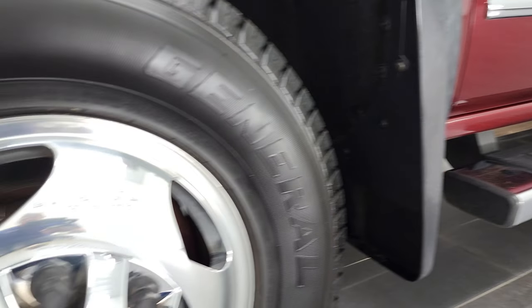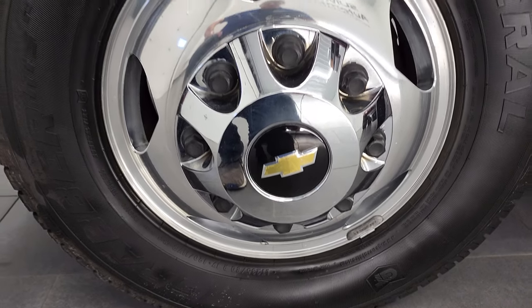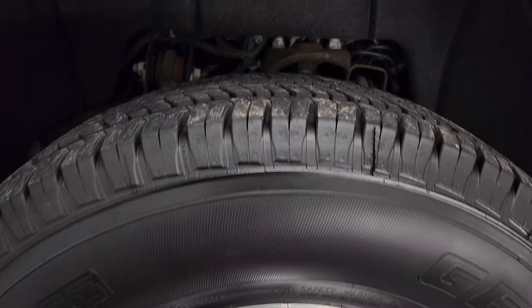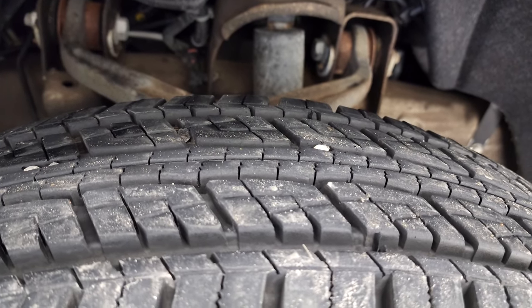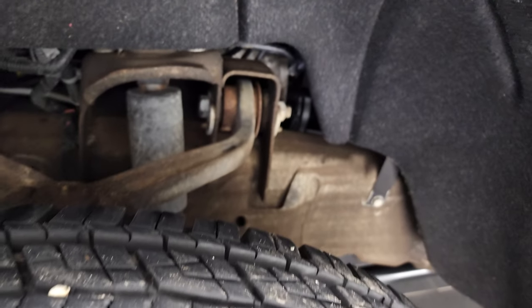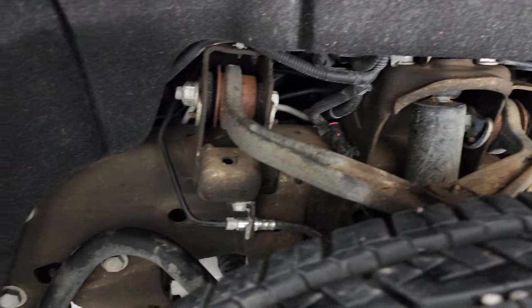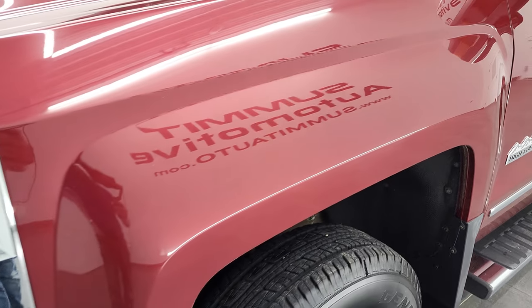This one comes with the polished aluminum rims, and in the front we have General Grabber tires. These are LT 235 ADR 17s and they have a lot of tread left — I'd say probably 80 to 90% of the tread left on the front tires. Frame and underbody is in really nice shape, just a little bit of dustiness on the frame, but I didn't see any major corrosion.